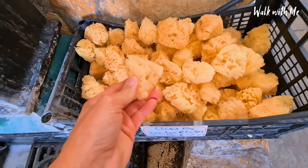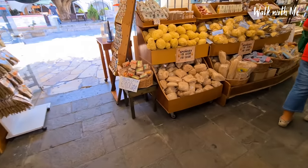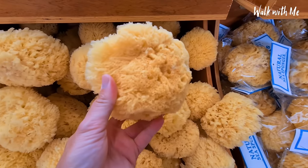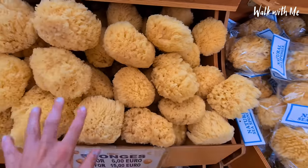There are more of these natural sponges here — they literally come in so many different sizes, look at that! And if you've ever been diving off the Aegean, you'll see these naturally.